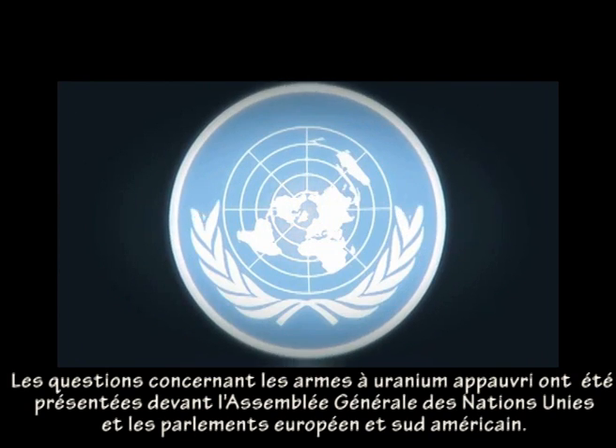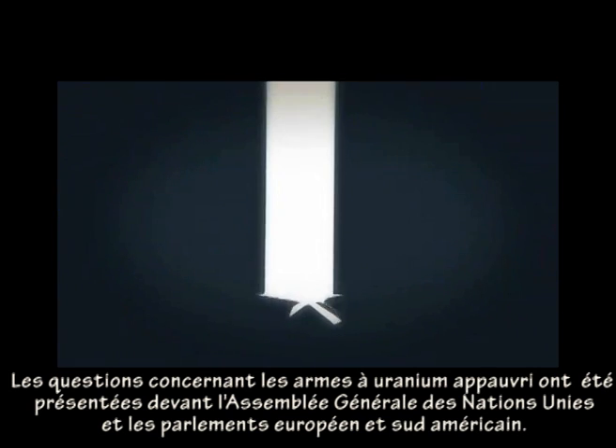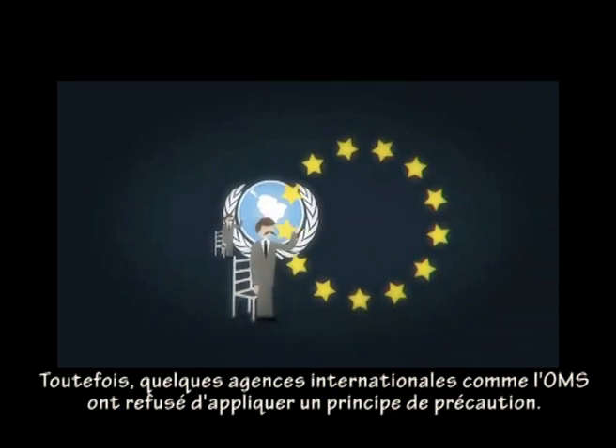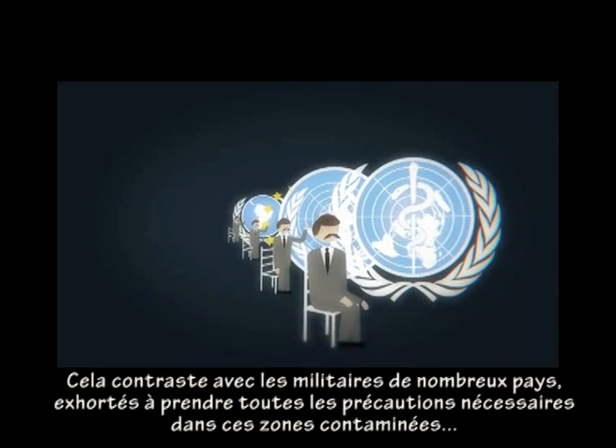Concerns about uranium weapons have been raised in the United Nations General Assembly and the European and Latin American parliaments. However, some international agencies, such as the World Health Organization, have declined to take a precautionary approach to the issue. This contrasts with the military in many countries, with soldiers now urged to take precautions and use protection in contaminated areas.